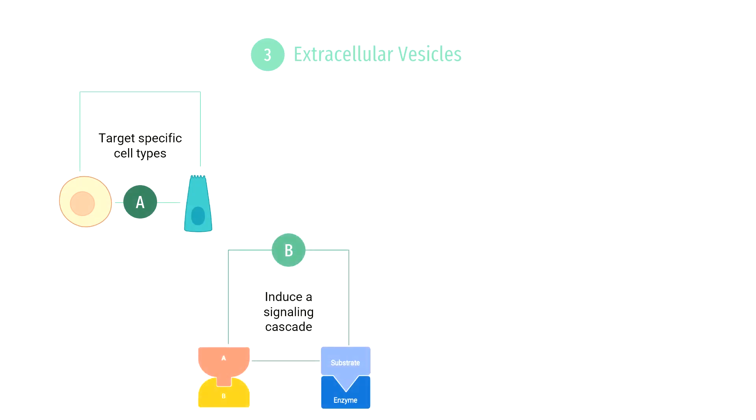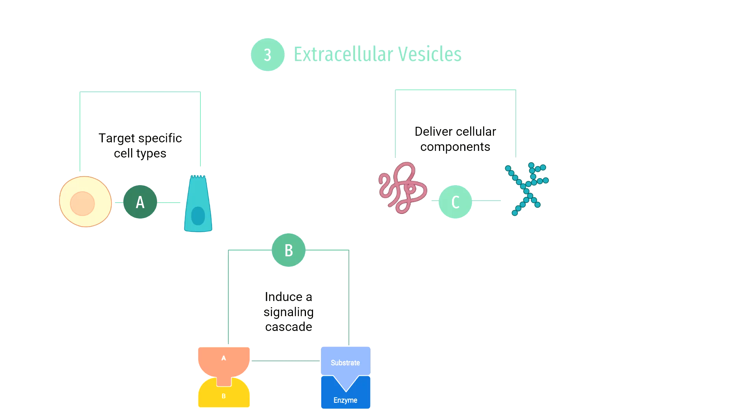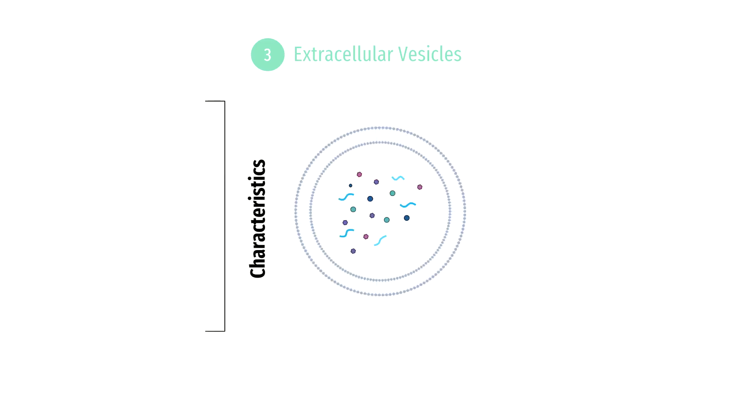The general purpose of these vesicles is to target specific cell types, induce a signaling cascade, or deliver cellular components such as protein and mRNA into the recipient cell — this is done to modify the physiological state of the receiving cell. Extracellular vesicles differ in their size, function, content release, origin, and pathways, depending on the type of cell that produces them.